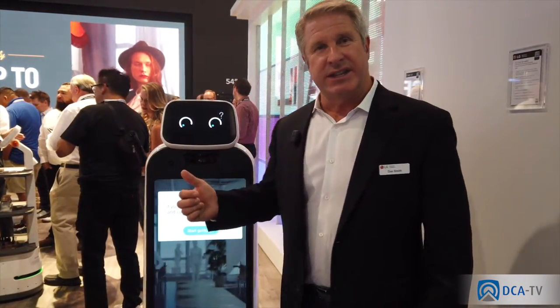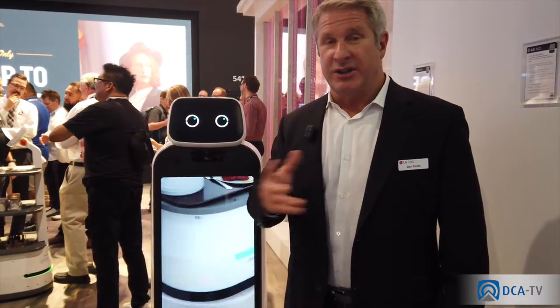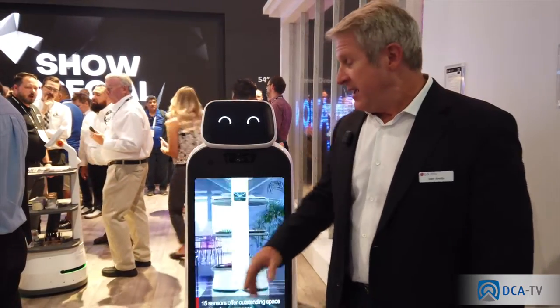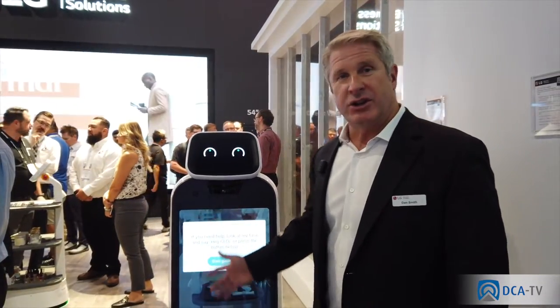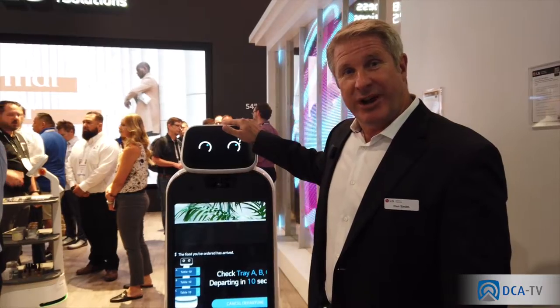They're looking at using this for security—the video on here can be live-streamed so you can see what's happening. You can have these roaming around doing video security. It can also run promotions, so as it goes around a store or mall it can show you the promotions going on. So this is Chloe in our wayfinding robot.